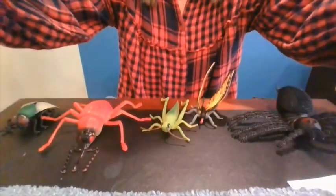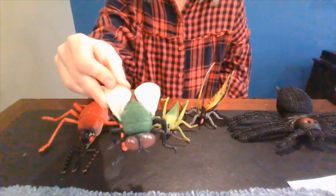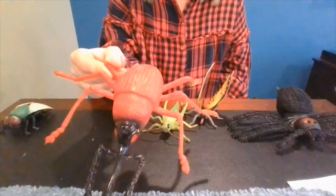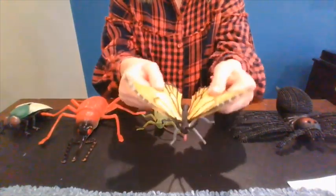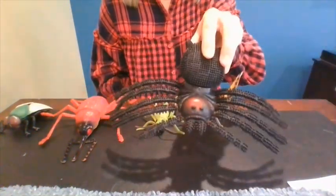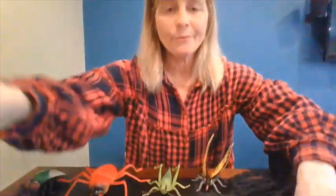I wanted to show you something. What are these things? Do you know what this is? It's a fly. What about this? It's a beetle. Do you know what this is? A grasshopper. How about this with the pretty wings? It's a butterfly. How about this? It's a house spider. All of these things in front of me are bugs, and we're going to be talking about bugs and insects all this week.